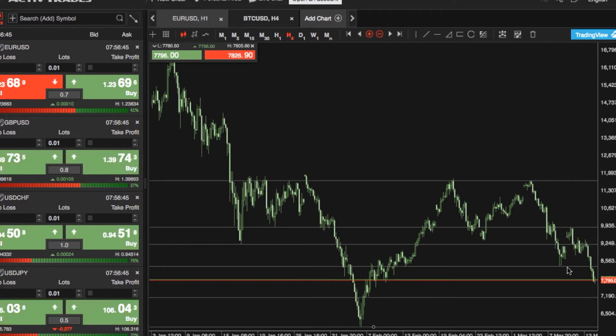Hello and welcome to ActiveTrade's Biggest Market Movers. My name's Nathan Batchelor. I'm a foreign exchange trader and technical market analyst, and today I'll be looking at Bitcoin against the US dollar. I'll be discussing its recent trading history and identifying the key technical levels that you need to know going forward.